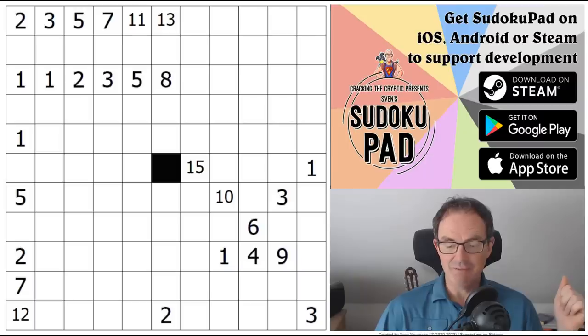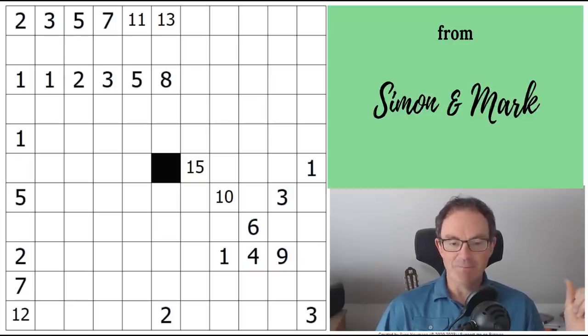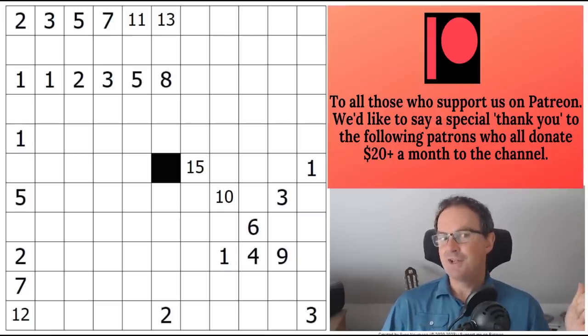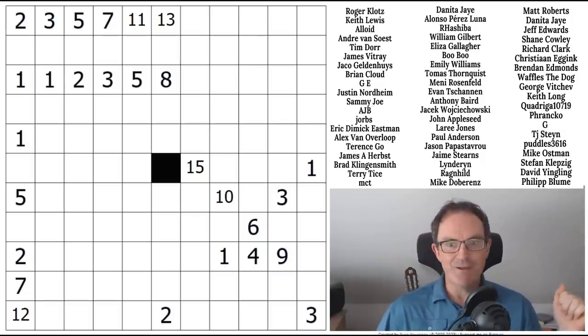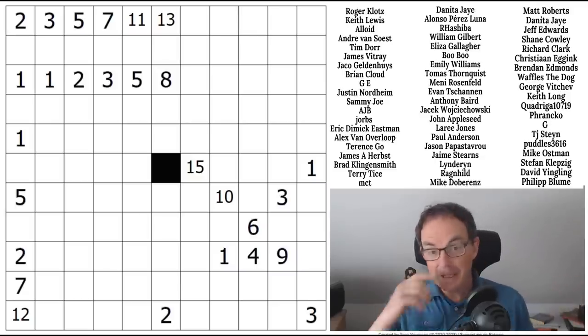I don't really have any news for you today, just an appeal: if you enjoy the channel, please consider subscribing if you're not already. If you really like our content, you'll love our Patreon, where for a couple of bucks a month you can access Sudoku hunts every month, extra crossword content, extra videos — a lot of people find fun there. Other than that, let's just get on with it.